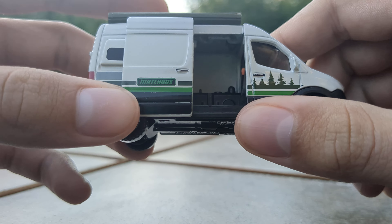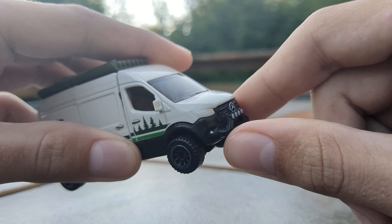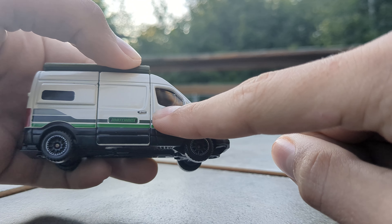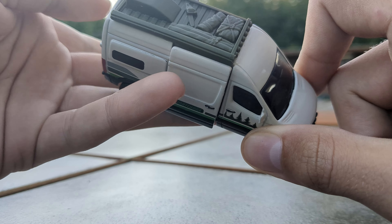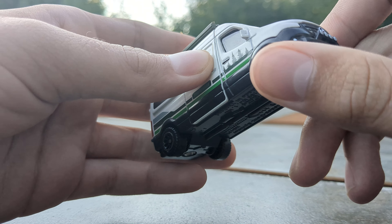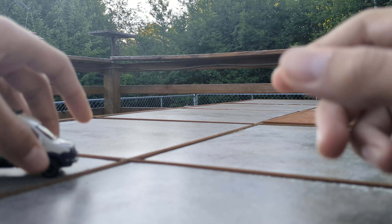I really like this casting. It's got this nice front bumper with lights, a wonderful color scheme on the side — greens with trees right there — and this nice roof rack. It just looks really good.